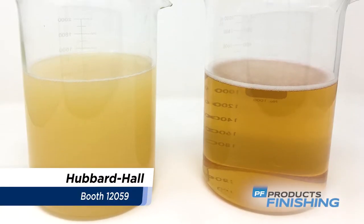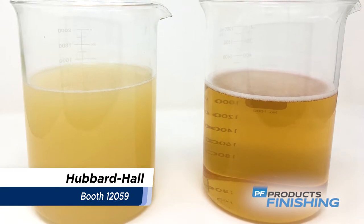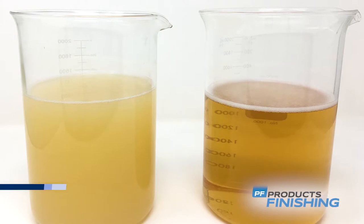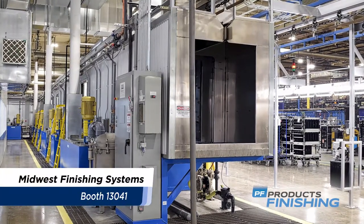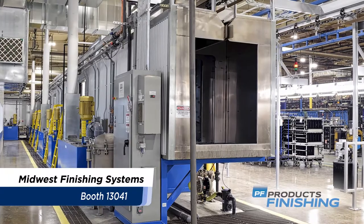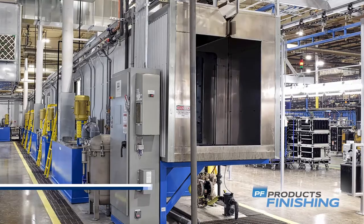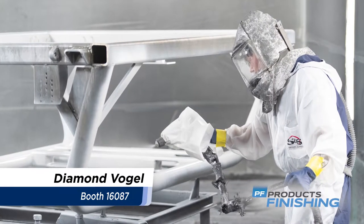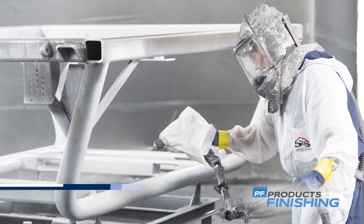Hubbard Hall focuses on surface finishing and waste treatment solutions, offering a broad spectrum of cleaning, stripping, rust inhibition, and industrial wastewater treatment products. Midwest Finishing Systems will highlight its turnkey finishing solutions — pre-treatment washers, dry-off and cure ovens, environmental rooms, conveyor systems, and system controls. Diamond Vogel creates both formulations and high-performance industrial coatings packaged in warehouse for immediate use.